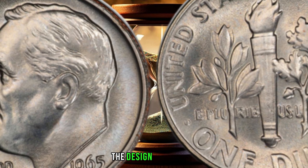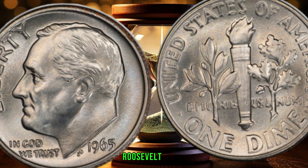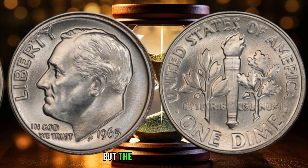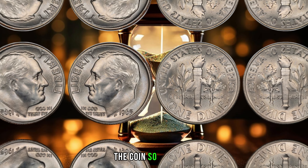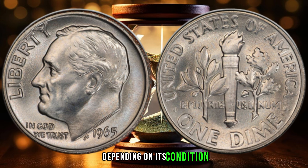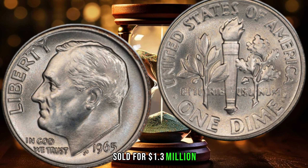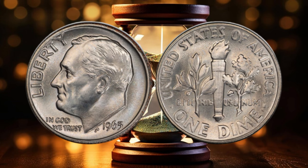The obverse side of the coin features the profile of Franklin D. Roosevelt, while the reverse side features a design that's similar to the Mercury dime. The coin was minted to have a design that featured a Liberty Bell, but the mint accidentally used a die that had a design of a woman's head. This mistake is what makes the coin so valuable. The value of the 1965 one-dime coin can vary depending on its condition and rarity. In 2023, a 1965 one-dime coin in near-mint condition sold for $1.3 million at an auction. The coin's value is determined by its rarity and the demand for it, and since it's a mistake coin, there are not many of them in existence.